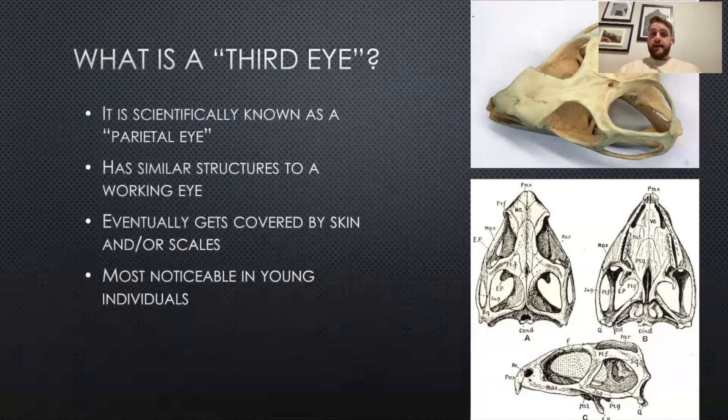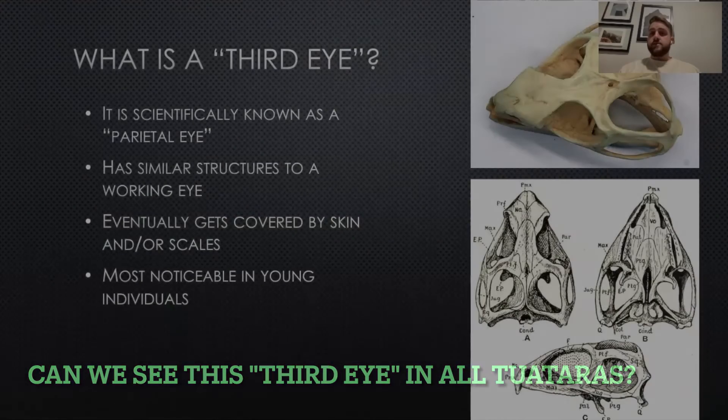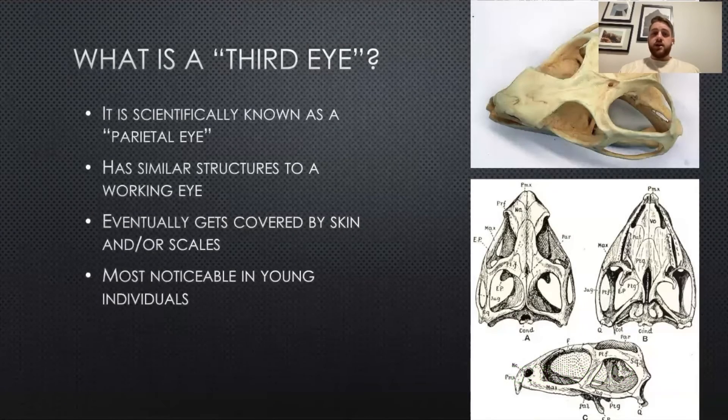So what is a third eye? It is scientifically known as a parietal eye. It has similar structures to a working eye — it has a lens and a cornea-like structure that have nerve connections to the brain. At about four to six months of age, the third eye does get covered by skin or scales. In younger individuals, it is more noticeable due to the fact that it is covered by a clear patch.